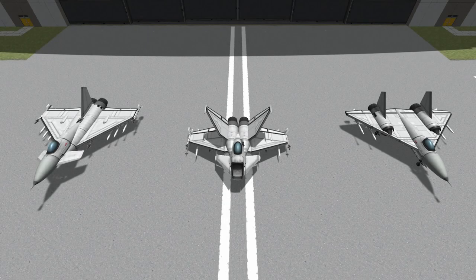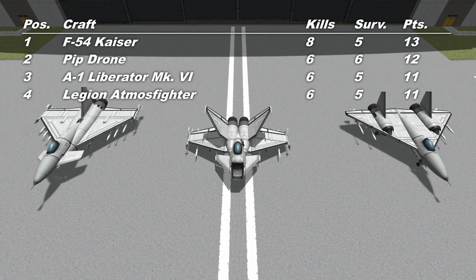Hello everybody, welcome back to Fighter Subscriber, where a subscriber sends me a craft and I throw it up against my own fighters, which you can see here. Just before we get started, there's just one tiny thing to take care of. On the leaderboard at the moment, the Legion Atmos Fighter and the A1 Liberator Mk VI are tied on 11 points each, and one of them could slip out of the top four today and lose their spot in the end-of-season final. So I needed to work out which one should actually place higher.